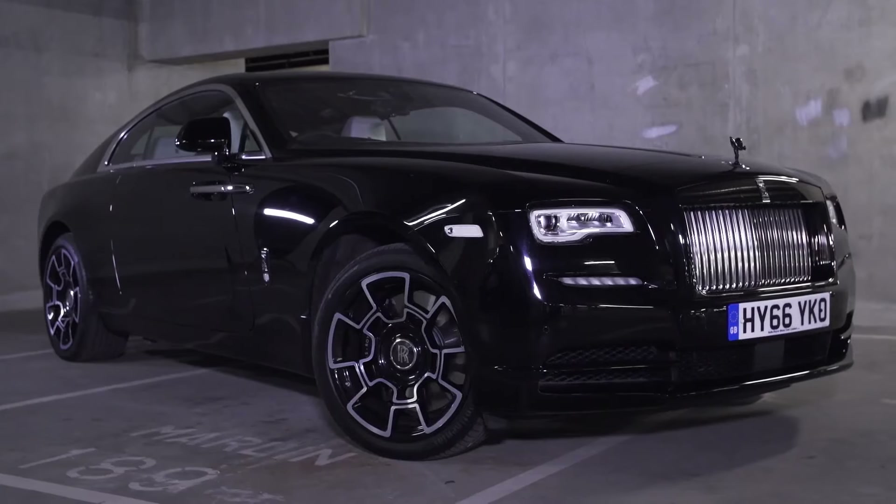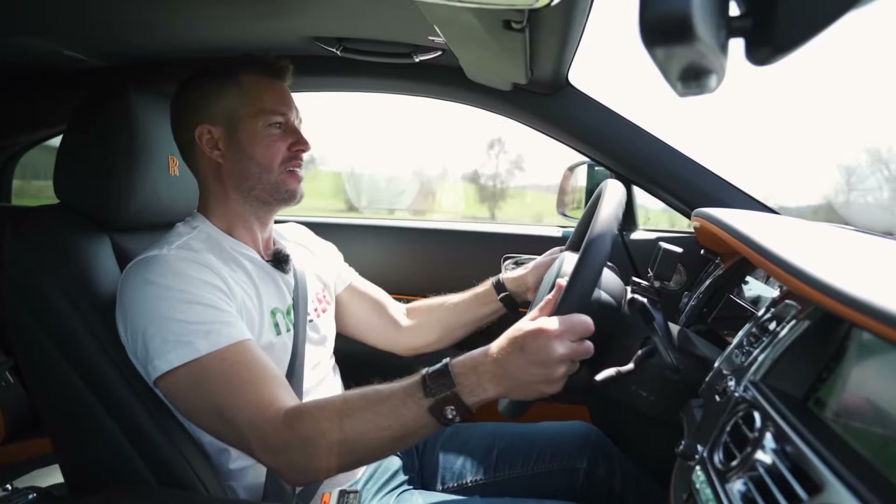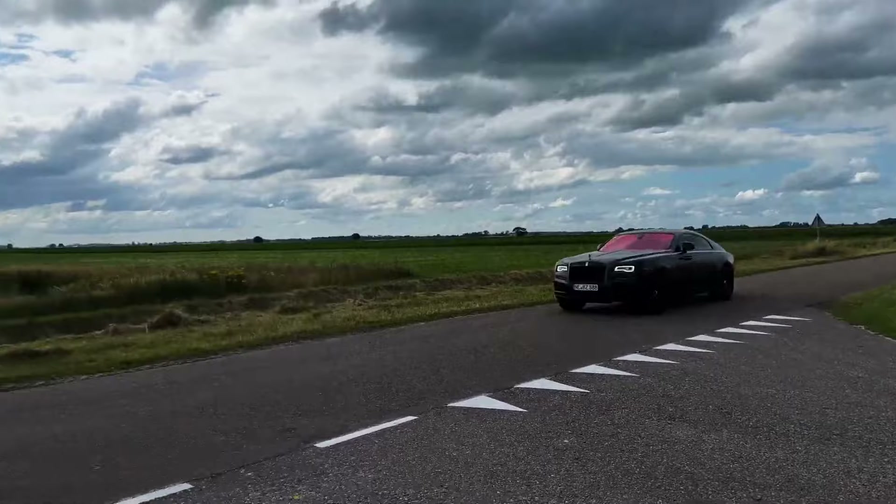This car isn't just about getting you from point A to point B — it's about making a statement every time you drive. So is the Wraith Black Badge worth the hype? Let's find out.